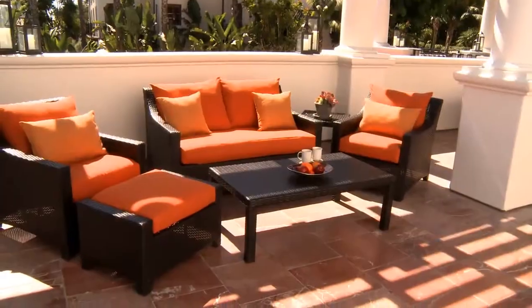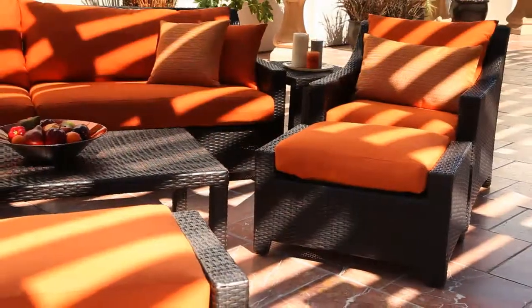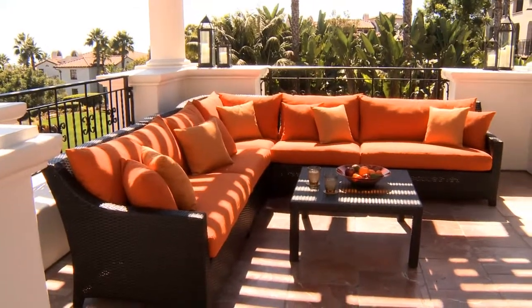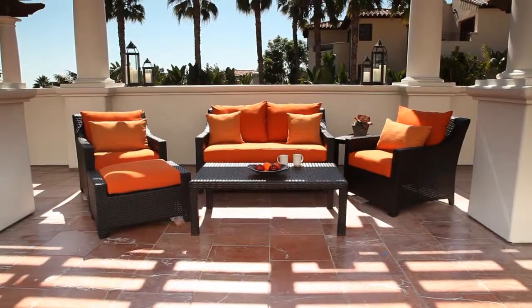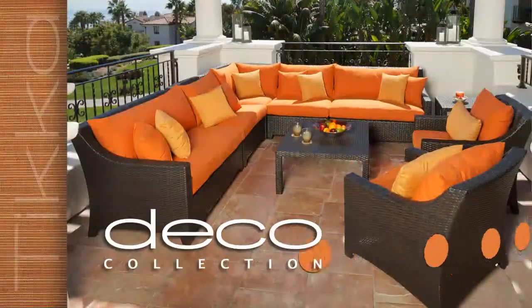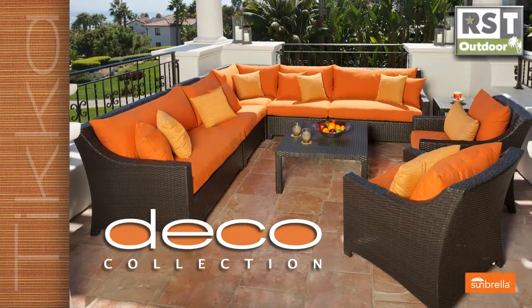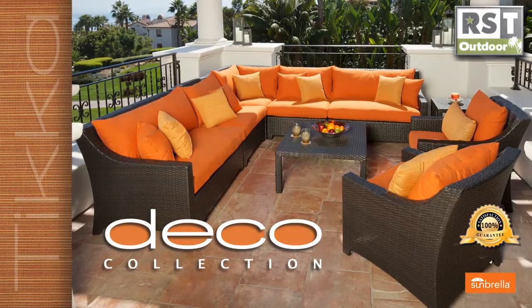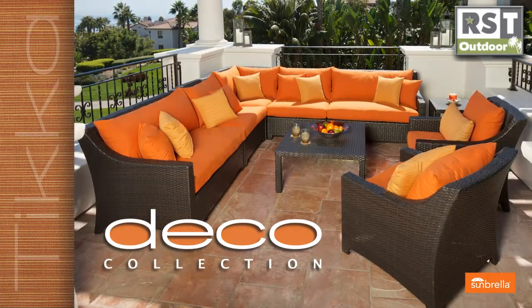The possibilities are endless with the Tika collection from RST Outdoor. All components can be configured and reconfigured to custom fit your space for many years of entertaining and relaxing with family and friends. You can rest easy knowing that all Tika collection items come with RST's 100% customer satisfaction guarantee. RST is the right choice for quality and exceptional value in outdoor living.